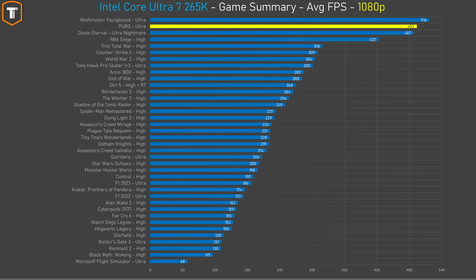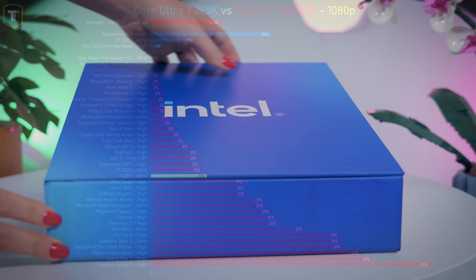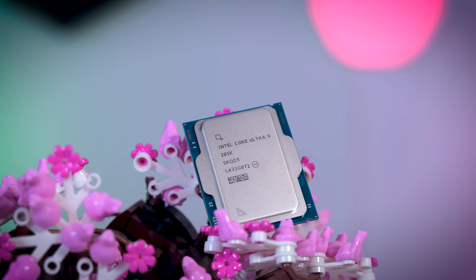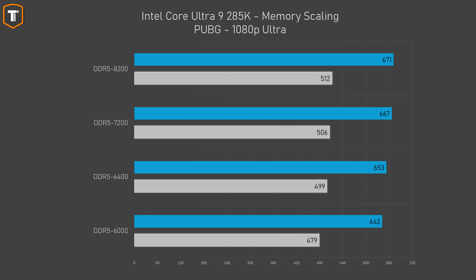PUBG showed a big gap with AMD as well, where the 265K averaged 493 FPS and the 7800X3D about 550 FPS. This was tested in a training area which runs higher frame rates than a regular match. Seeing 640+ FPS only one week later means one of the recent updates has likely fixed a problem present at launch. Scaling is mostly linear here with about a 5% gap in average and 7% gap in 1% lows when going from DDR5 6000 to 8200.